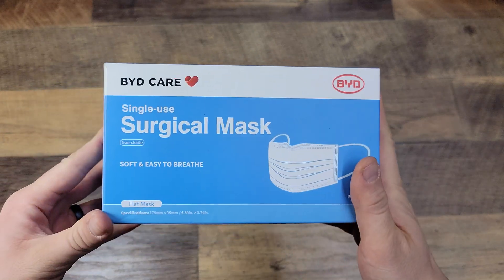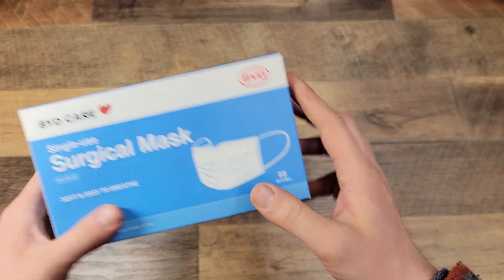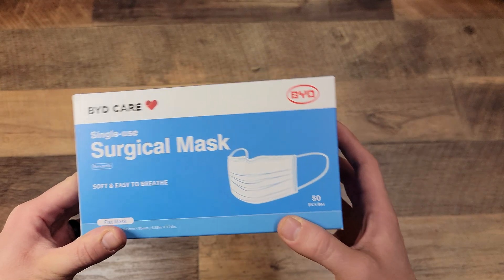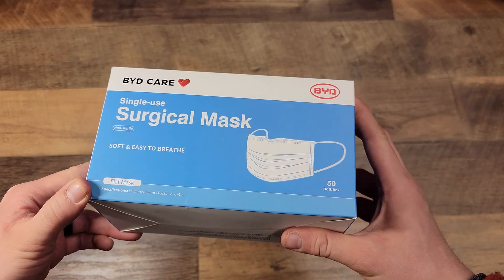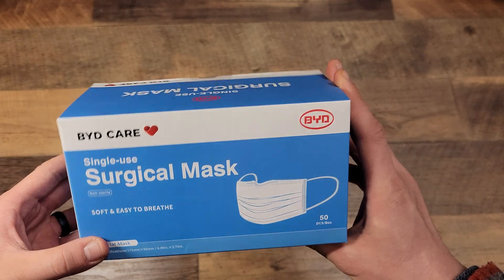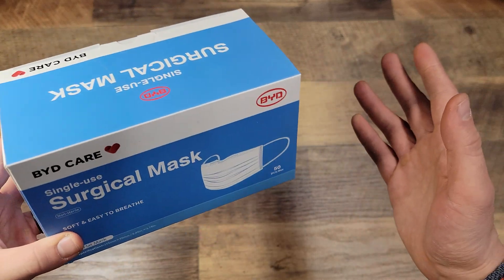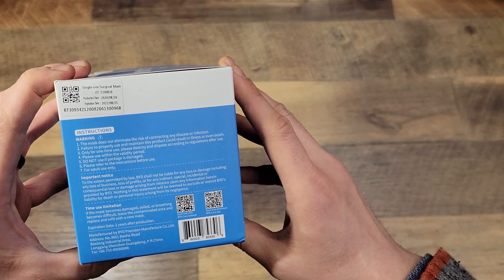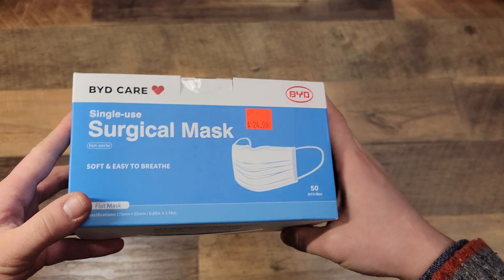I wanted to make a video showing that single-use masks — like this BYD Care surgical mask — actually have expiration dates. I didn't know that when I purchased quite a few of them. The materials do break down eventually, and after a certain date the integrity of what the mask is supposed to do — protect from particles — actually decreases over time. I read that two years after manufacture is kind of the earliest.